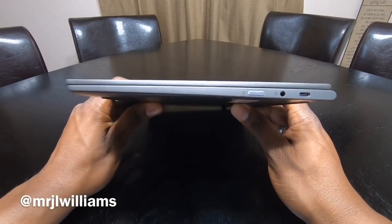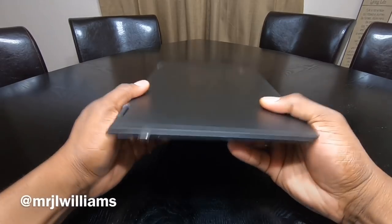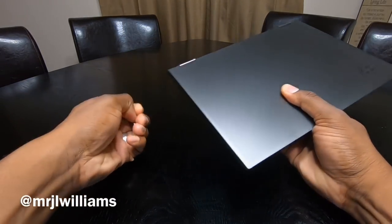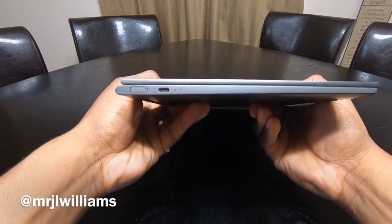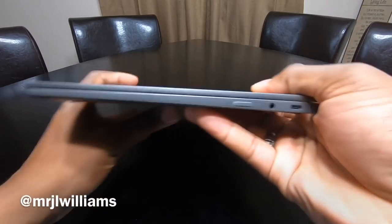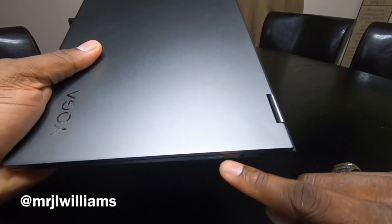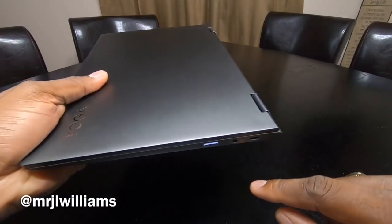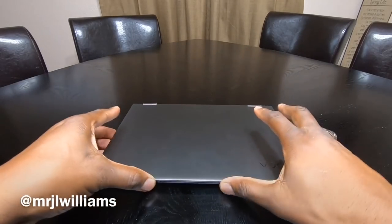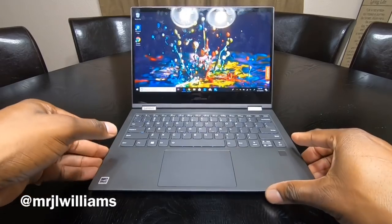Super impressive in size — just crazy how nice this thing is. You get two USB-C ports, there's a SIM card tray, the power button lights up and glows, there's a headphone jack, and another USB-C. All in all, this has been a decent experience — not the best when it comes to doing things like gaming every now and then.